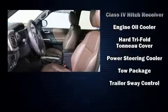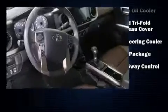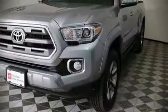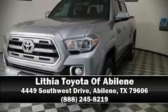The Carfax report details information related to past owners and service records. Our knowledgeable sales staff is available to answer any questions you might have — please don't hesitate to give us a call.